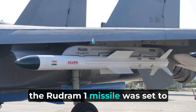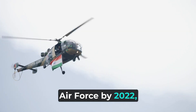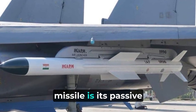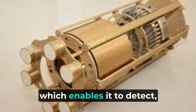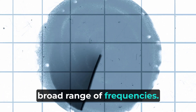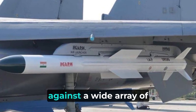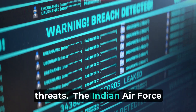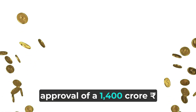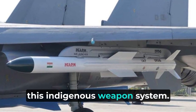Looking ahead, the Rudram 1 missile was set to be integrated into the Indian Air Force by 2022, following six to seven more tests. An interesting feature of this missile is its passive homing head, which enables it to detect, classify, and engage targets across a broad range of frequencies. This versatility allows the Rudram missile to be effective against a wide array of threats. The Indian Air Force is eagerly waiting for the final approval of a 1,400 crore rupee order for the Rudram 1 missile, highlighting their confidence in this indigenous weapon system.